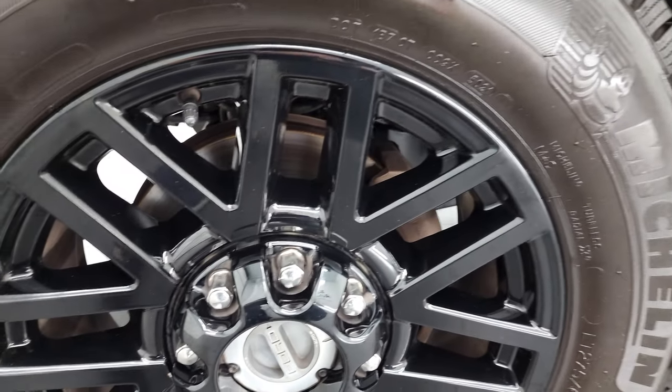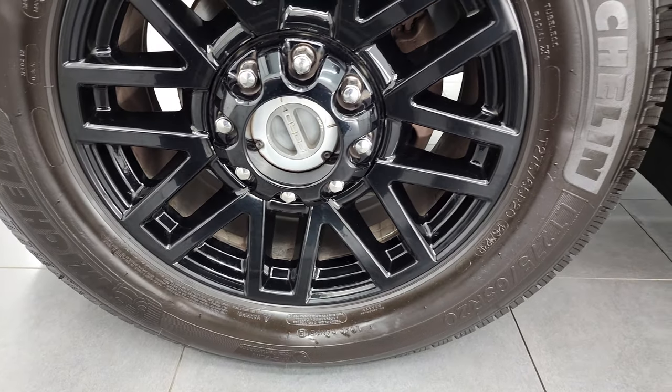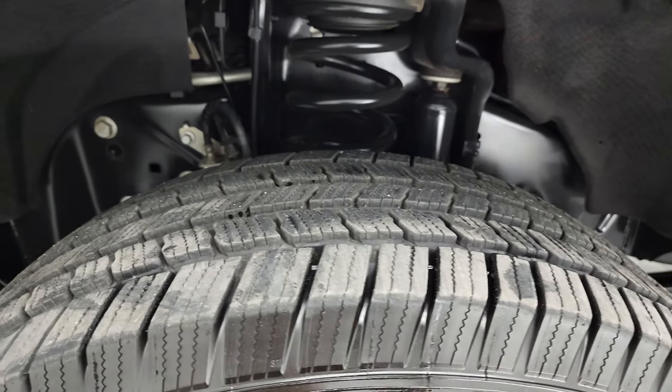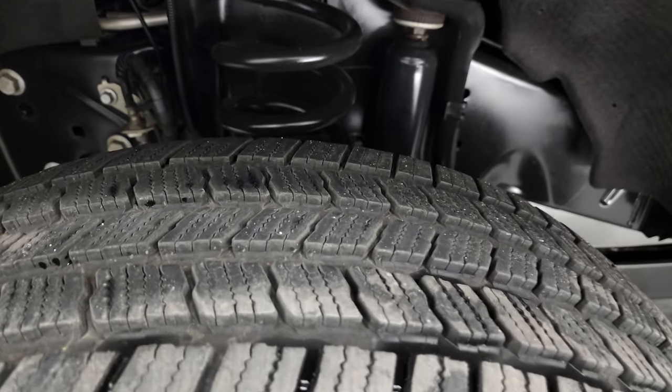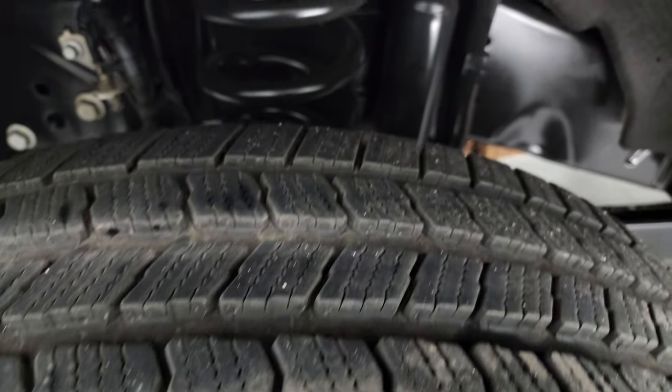This one comes with the 20 inch gloss black painted alloy rims and it has Michelin LTX LT275/65R20s. These are Defender LTX tires and they have probably about 70 to 80% of the tread left on them.